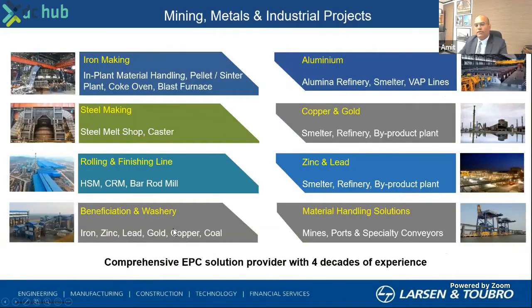I represent a division which is into mining, metals, and industrial projects within Larson & Toubro. We are into iron making, steel, aluminium, zinc, copper, gold, and various other metals, as well as industrial plants, delivering some of the large plants right now in the Kingdom of Saudi Arabia. So what we provide is a comprehensive EPC solution in the industrial space over the last four decades.